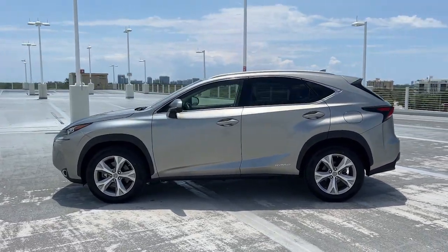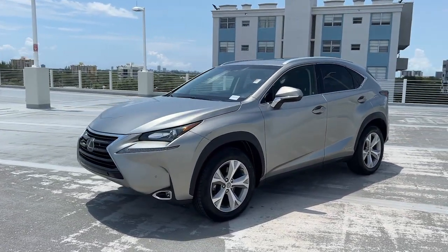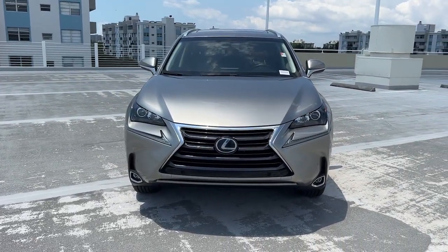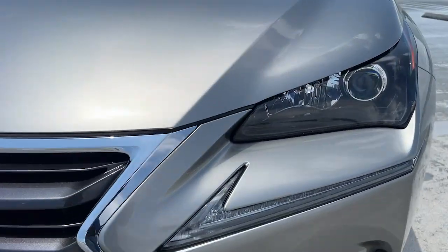These are just some of the great options this vehicle comes with: navigation system, keyless entry, sun moonroof, power passenger seat, heated mirrors, fog lamps, satellite radio, backup camera, electronic stability control, and power driver seat.